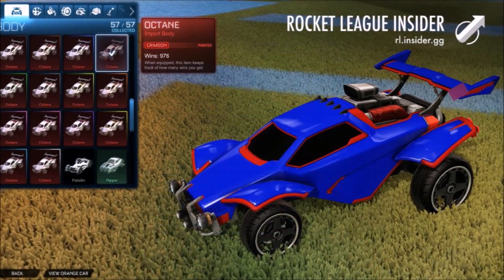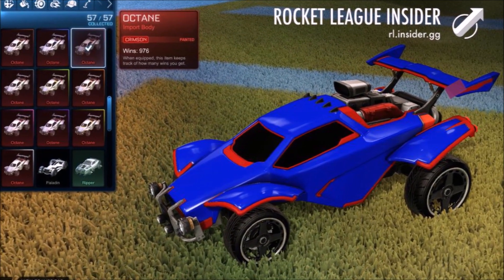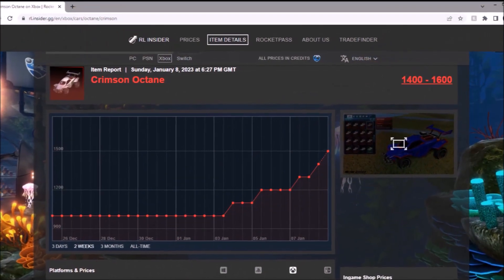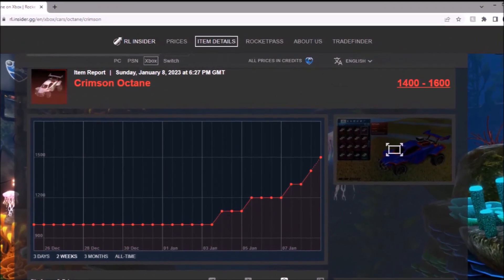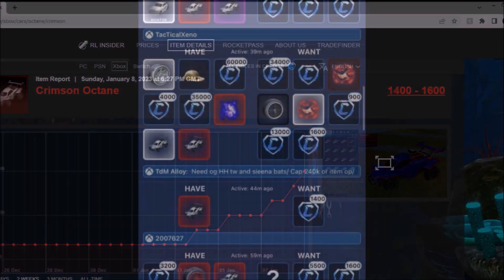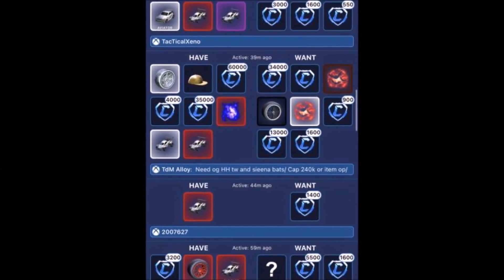Number 5 is the Crimson Octane. I've been saying this one was going to rise — it was 900 credits minimum value, and now checking the spreadsheet it's at 1.6k. That graph is insane; it's jumped up twice in the past few days ridiculously. Right now people are looking for around 1.6k at the maximum value.